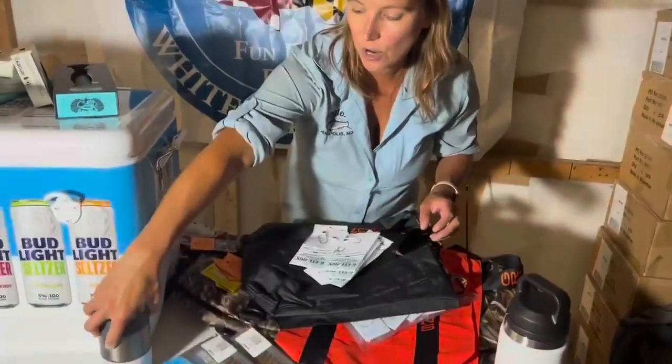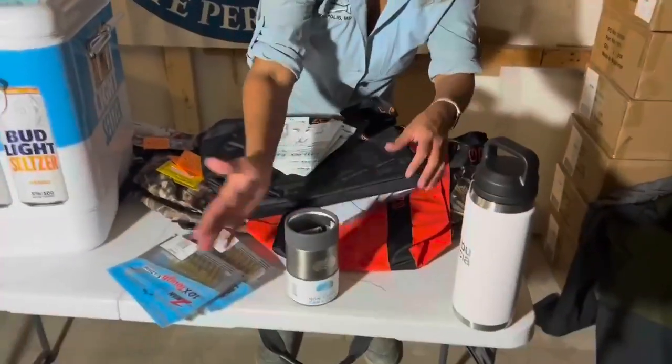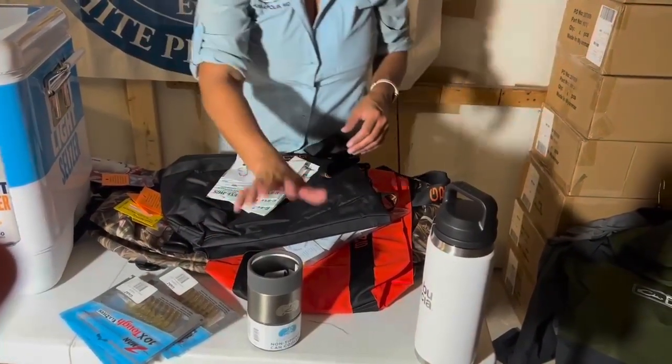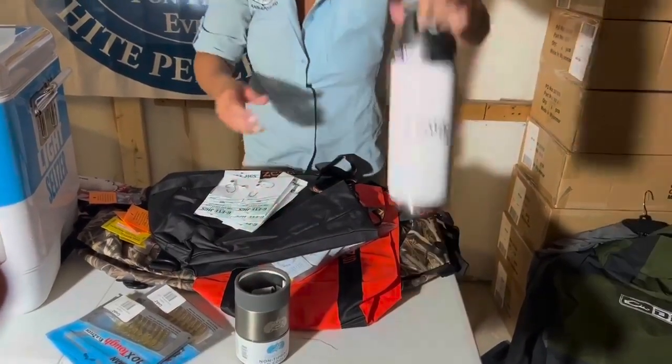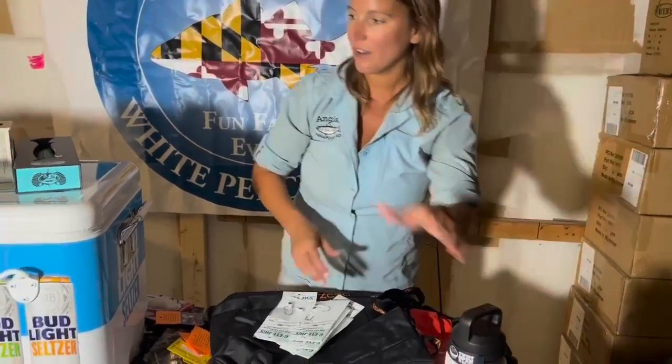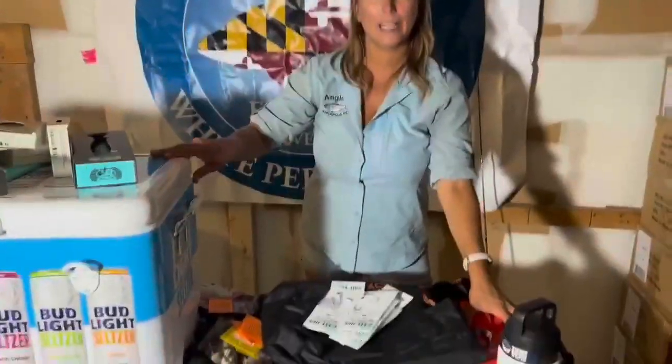You're going to get the Toadfish non-tipping can koozie — I love this thing for boating, paddleboarding, kayaking. You'll get that as the adult second place prize and then an Abu Garcia Yeti as well. All kinds of awesome stuff for our adult second place.